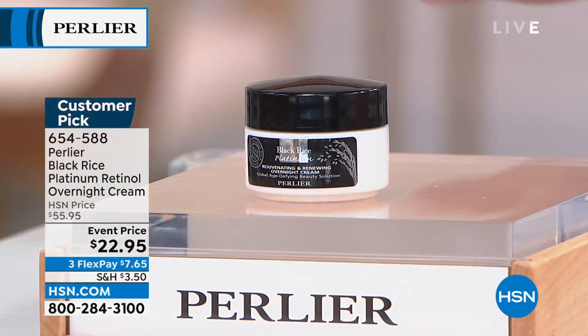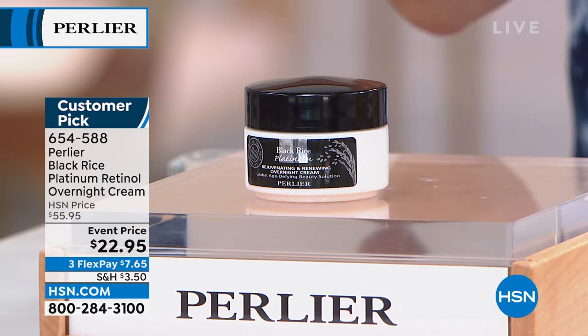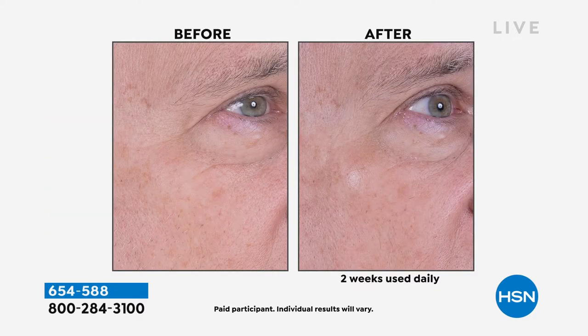Now, this is more than 50% off — it is one of the number one top-selling overnight creams. It has a unique retinol in a delivery system that is gentle even for the most sensitive skins, and even around the eye area — you never hear that when it comes to retinol. The overnight cream is at just about 50% off our original HSN price, almost 60% off — $22.95 with flex pay, less than $8. We're going to show you before and afters.